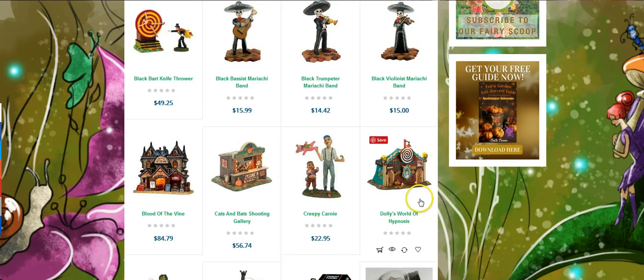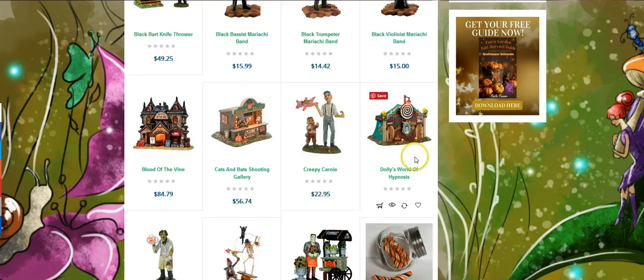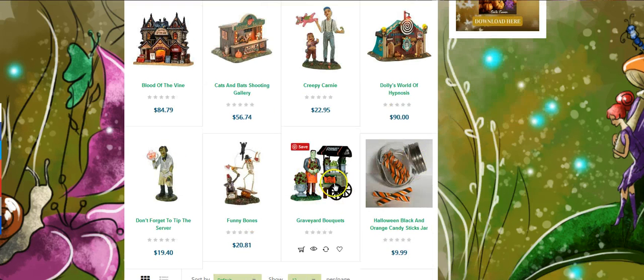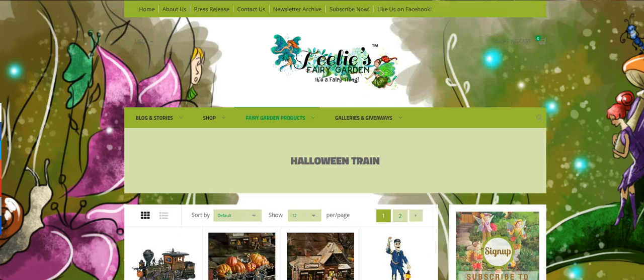If you want to put together a fairy garden that's like a Halloween fair, wouldn't that be fun? We have the cats and bats shooting gallery, Dolly's World of Hypnosis, a Frankenstein giving out black roses — lots of fun things. This is our Halloween fair, which is cool.